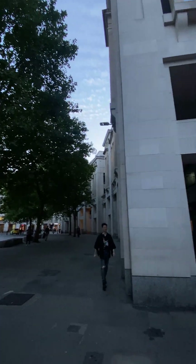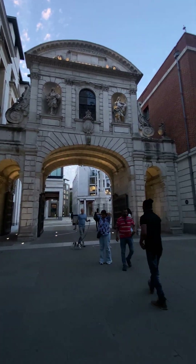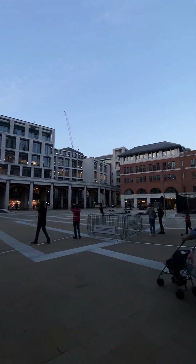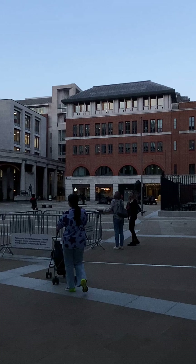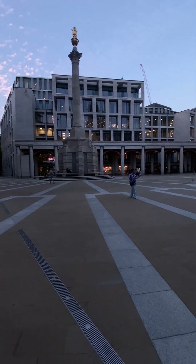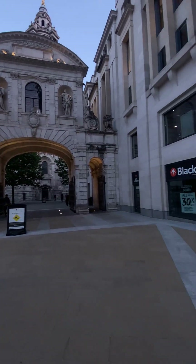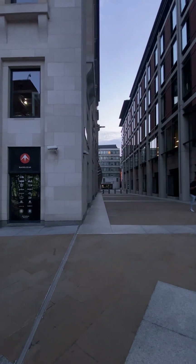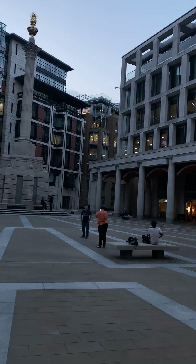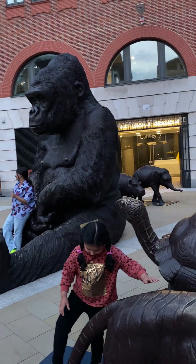Saint Paul's Cathedral is an architectural masterpiece in the heart of London, designed by Sir Christopher Wren after the Great Fire of 1666. Its iconic dome is one of the largest in the world, standing 111 meters tall. Inside you will discover stunning mosaics, historical tombs, and the famous Whispering Gallery, where even a whisper can be heard from across the room.